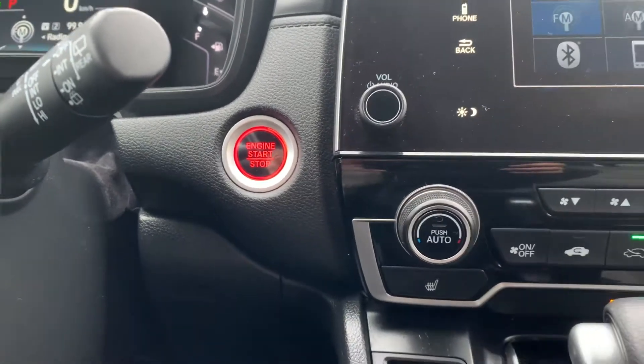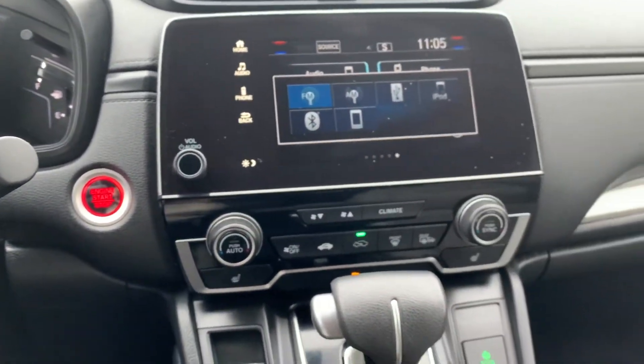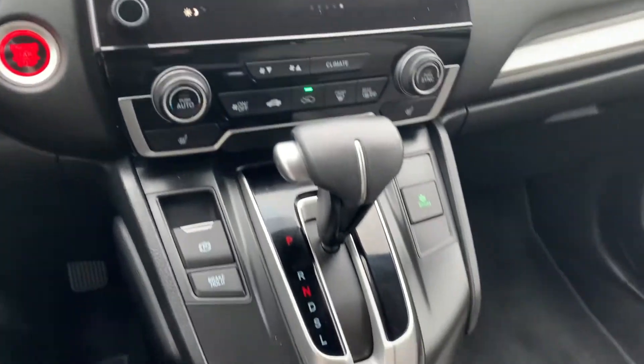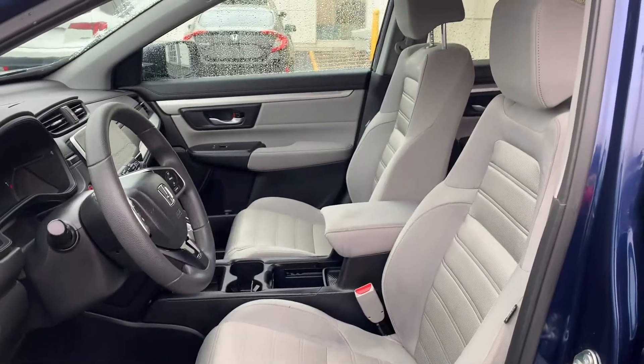This vehicle has a push-to-start engine with dual climate controls and heated seating for both the driver and the passenger. And this vehicle has been fully detailed, so come check it out here at Pickering Honda.